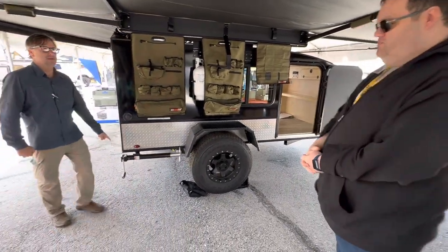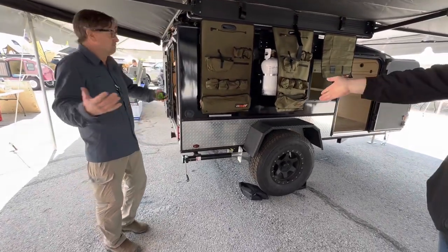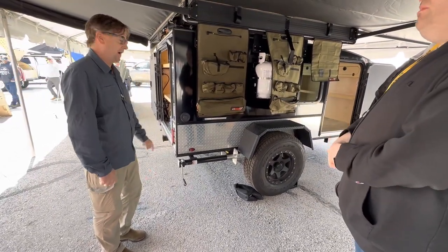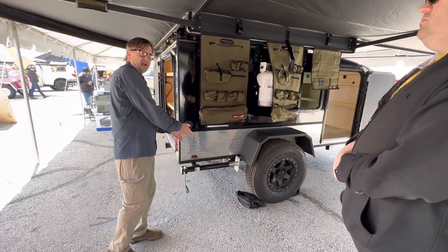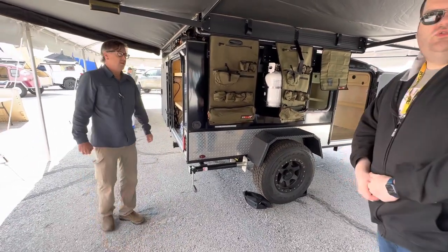Stabilizer jacks come standard on our models, just because they are so important. And this ram — if you lower your tire to the side, you can actually potentially change the tire. That's how we do it at the shop. That's also how we grease the hubs and service the brakes on the trailers.